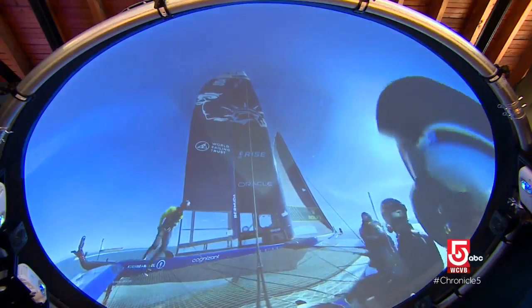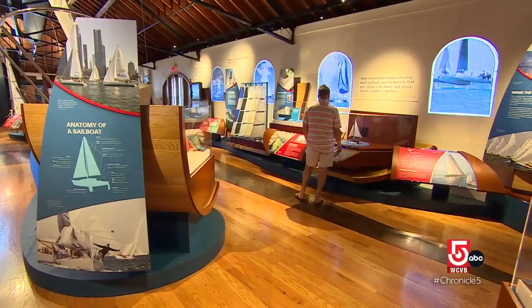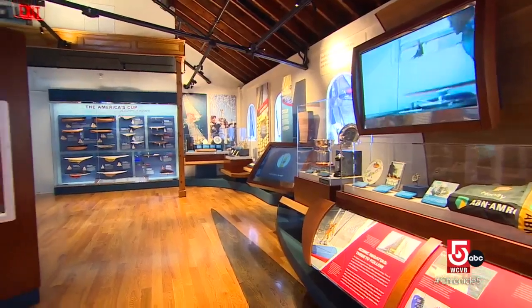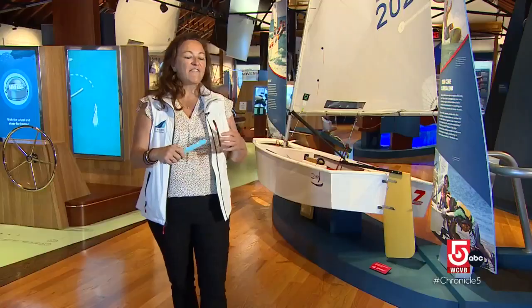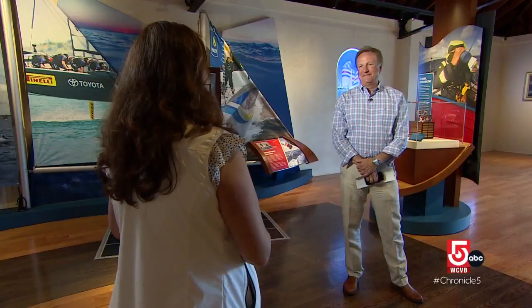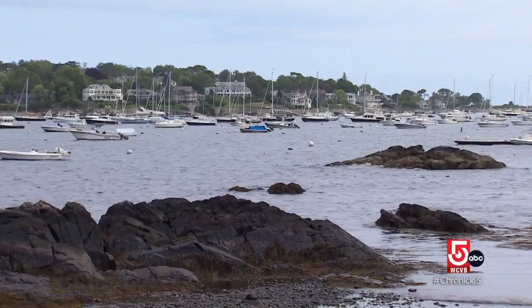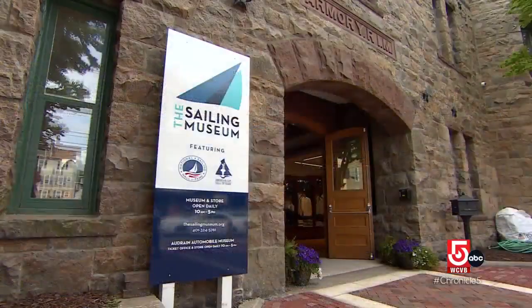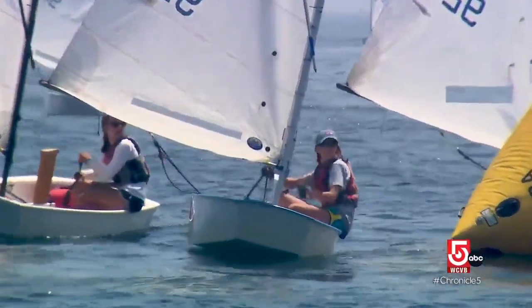From exhibits that give you the feel of racing at the highest level to information on where to sail where you live, the museum hopes to demystify the sport and make it accessible. Not everybody needs to be a sailor to participate in the sport. There are incredible innovators designing the equipment, the boats, the sails — there's a lot that makes up the sailing community, which now has a new home to celebrate its history and welcome a new generation on board.